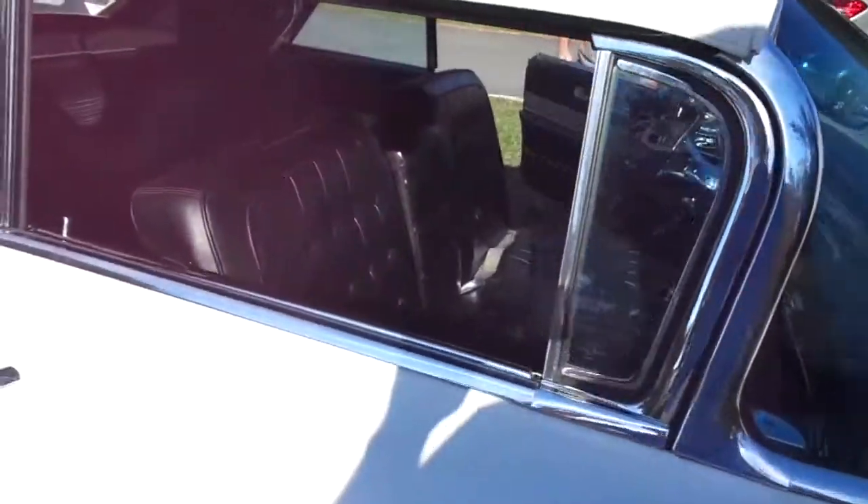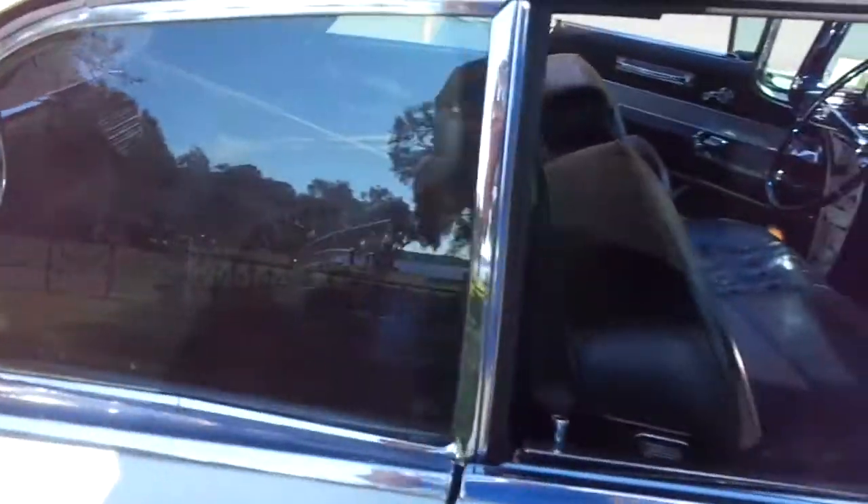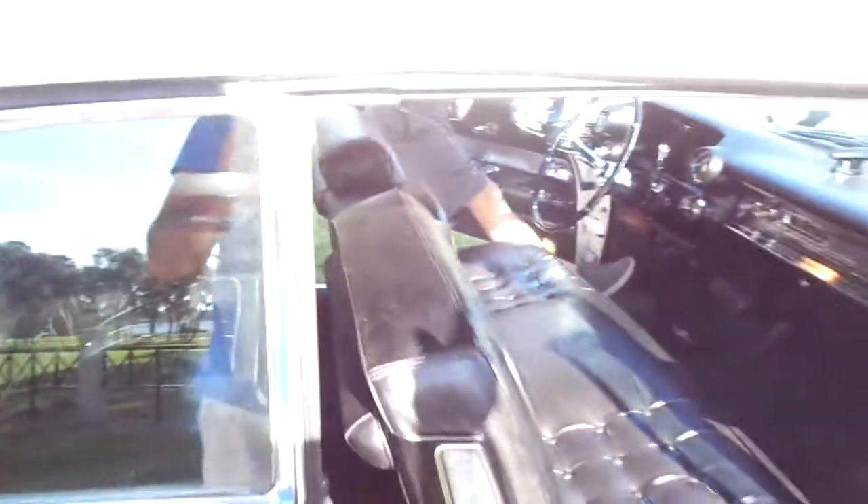Does the radio work, Mike? Perfectly. Radio works — AM Wonderbar radio. As I said, all the power windows work. I'm going to have Mike go ahead and put the top down so you can see that.